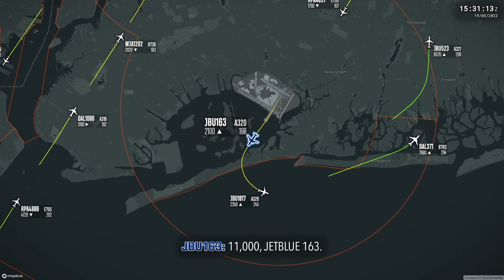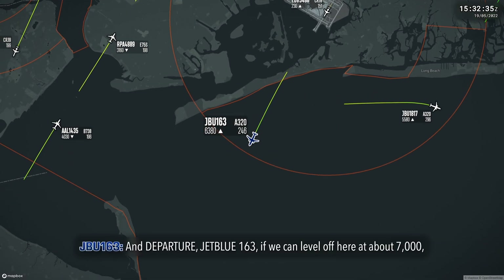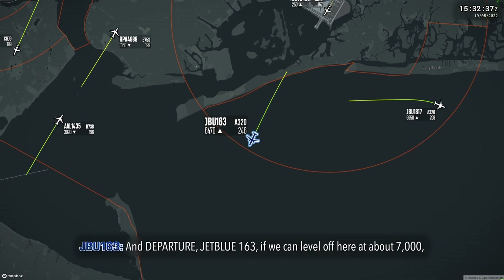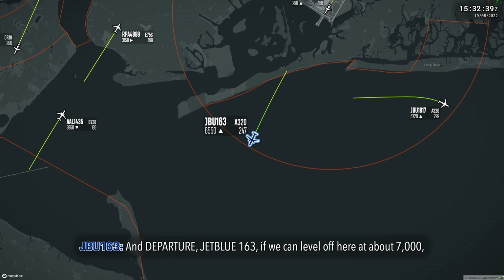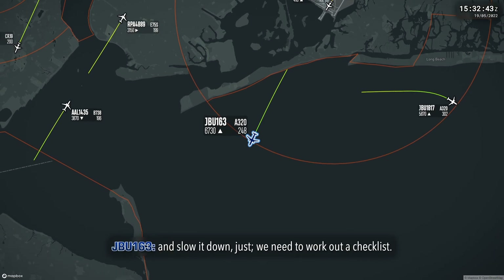11,000, JetBlue 163. Departure, JetBlue 163, if we can level off here at about 7,000 and slow it down — we just need to work out a checklist to keep it close to the airport.